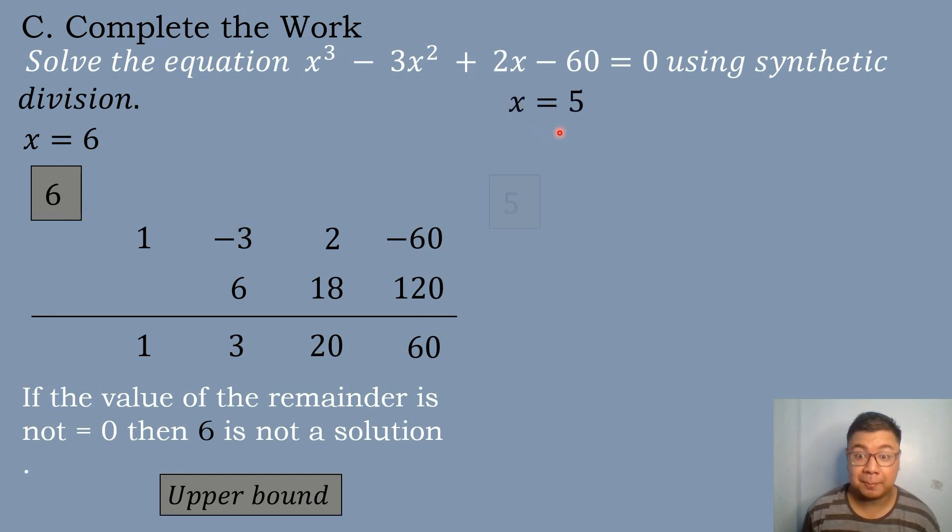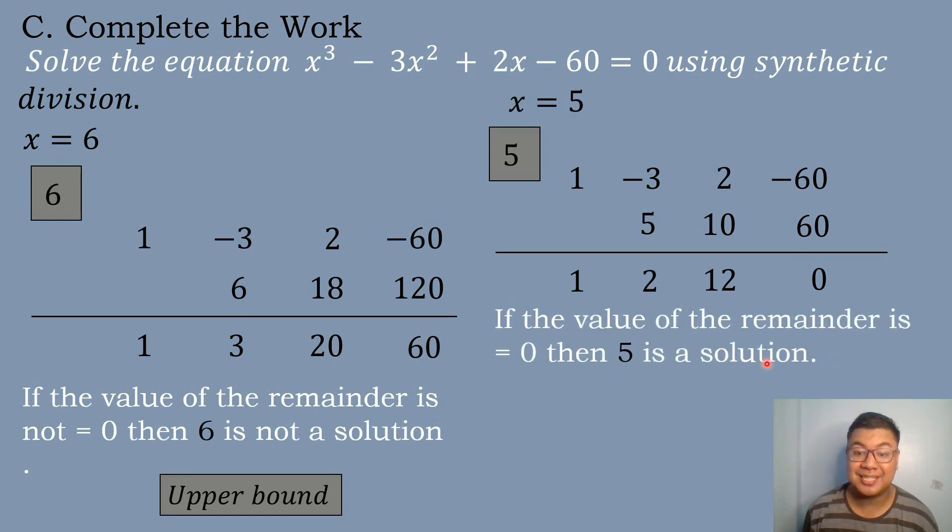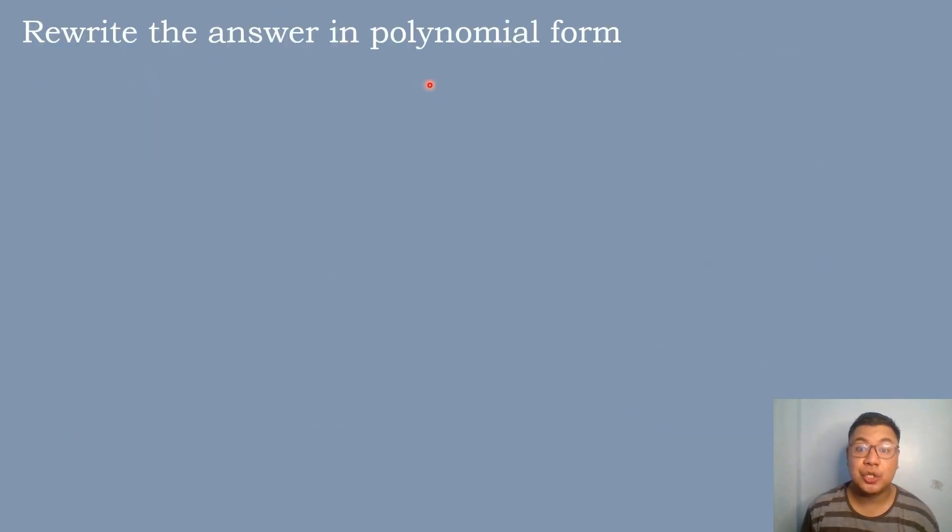Let's try x equals 5. Coefficients: 1, negative 3, 2, negative 60. Bring down 1: 5 times 1 is 5; negative 3 plus 5 is 2; 5 times 2 is 10; 2 plus 10 is 12; 5 times 12 is 60; negative 60 plus 60 equals 0. The remainder is zero, so 5 is a solution. We rewrite in depressed polynomial form with quotient 1, 2, 12.